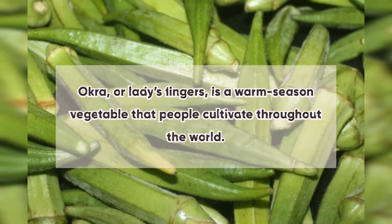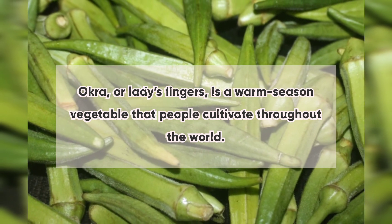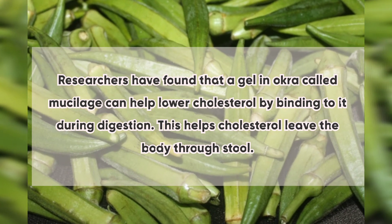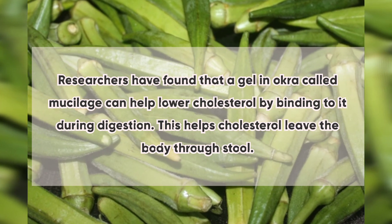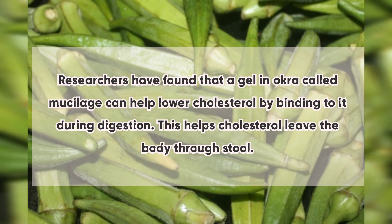4. Okra: Okra, or ladies' fingers, is a warm-season vegetable cultivated throughout the world. Researchers have found that a gel in okra called mucilage can help lower cholesterol by binding to it during digestion, which helps cholesterol leave the body through stool.